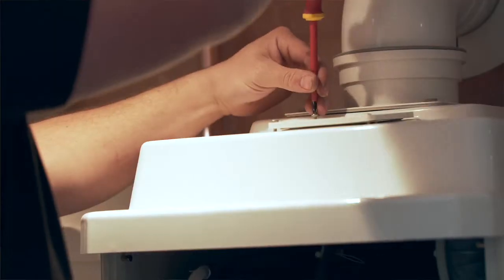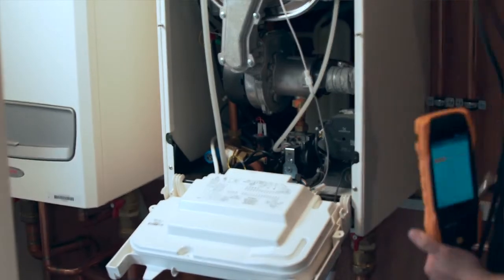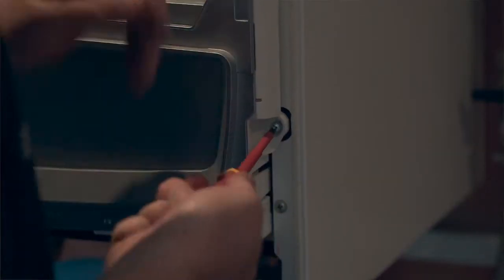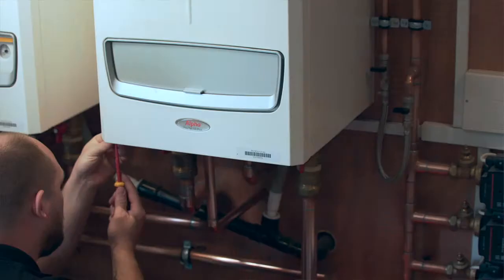We offer long warranties and a cracking aftercare service — it is second to none. Alpha also offer a mobile plant room to give installers the choice of a project being kept running or for a backup disaster recovery.